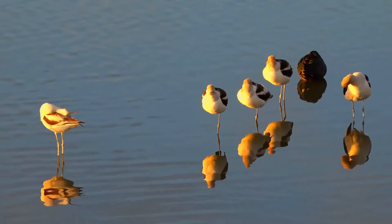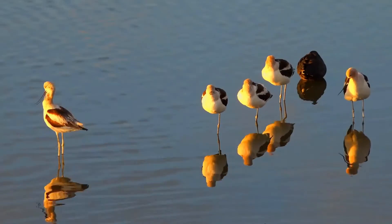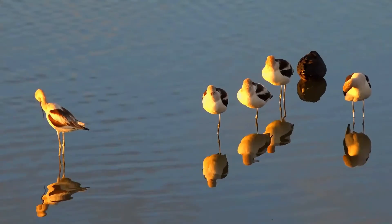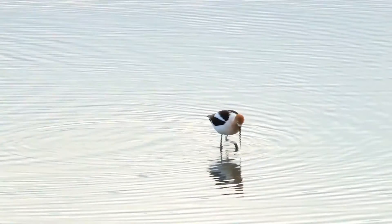Like many waders, the avocet has long, slender legs and slightly webbed feet. The legs are a pastel grey-blue, giving it its colloquial name, blue shanks. The plumage is black and white on the back, with white on the underbelly.